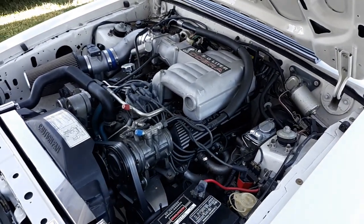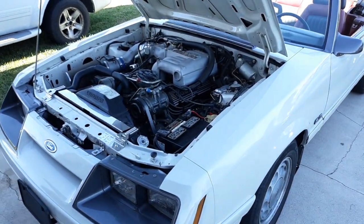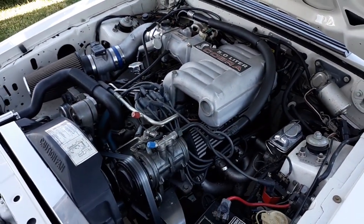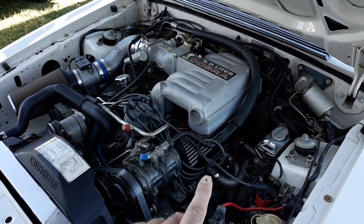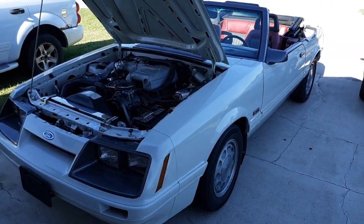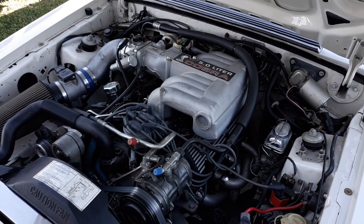Since my dad had a pretty much clean slate on this car, he wanted to do something different. Instead of the throttle-body-injected motor — which is like 175 horsepower stock, which isn't much — he decided to go ahead and put a Cobra motor in it. This motor has had the bottom end done: it's got Eagle rods, Eagle crank, good pistons, GT40 heads — not the GT40 P heads, just the regular GT40 heads — with the GT40 intake on it. This car's probably hovering right around 300 horsepower, maybe — that's just my guesstimate. Dad did a little port work to the heads, so they're ported out a little bit for a little extra flow.